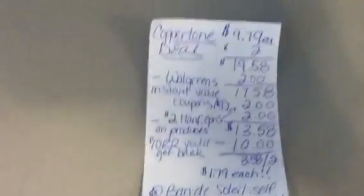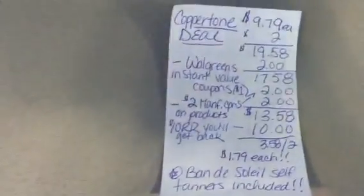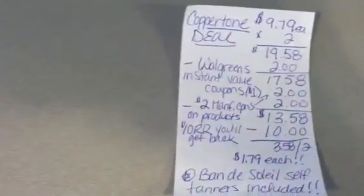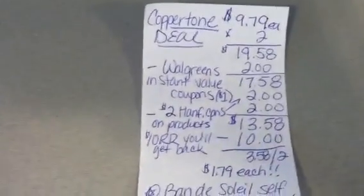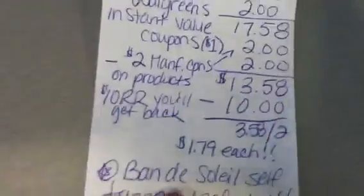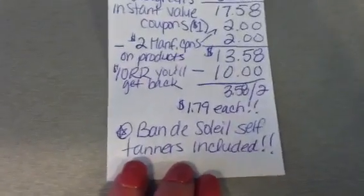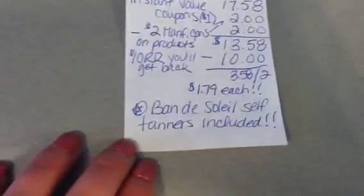The Sun Care Guide has a ton of sunscreen coupons. At my Walgreens they're taped to the cosmetics counter and they scan them right on the counter — just ask if they have them. That takes off $1 for each one, or $2 altogether. Then there are $2 coupons on every single bottle, redeemable only at Walgreens, off any Coppertone with no size restriction. That's $4 total off, taking your cost down to $13.58. You get back a $10 register reward, so basically $1.79 each. The Band of Soleil self-tanners with SPF are included — fancy products, they smell great, and it's just an incredible deal.